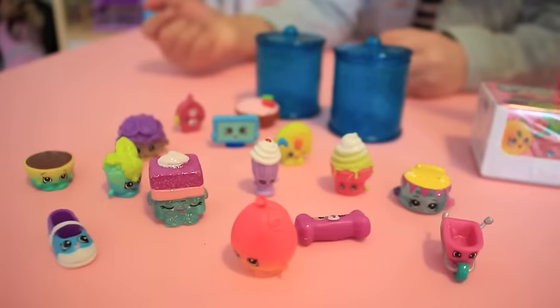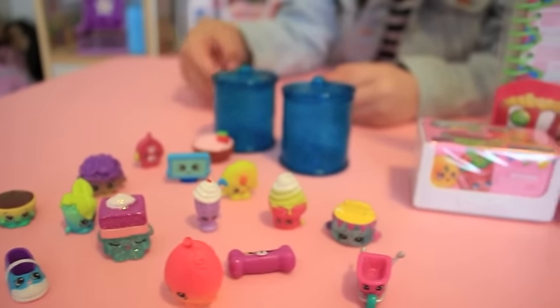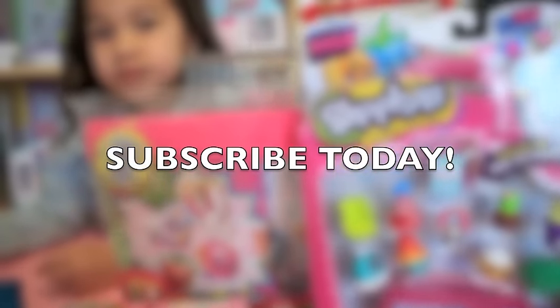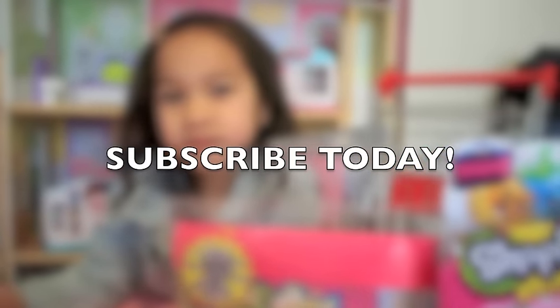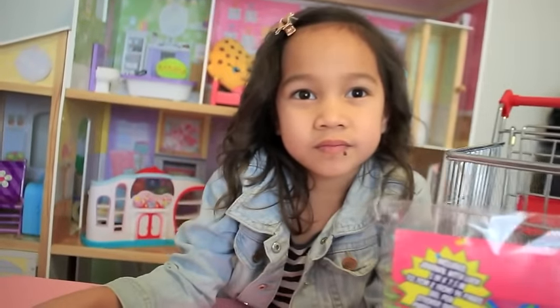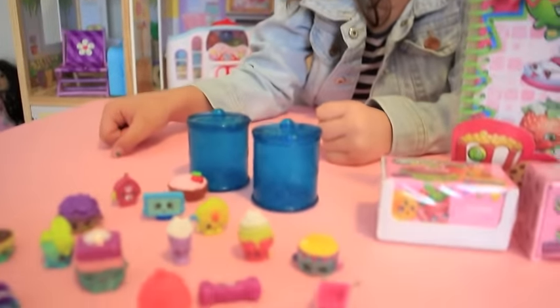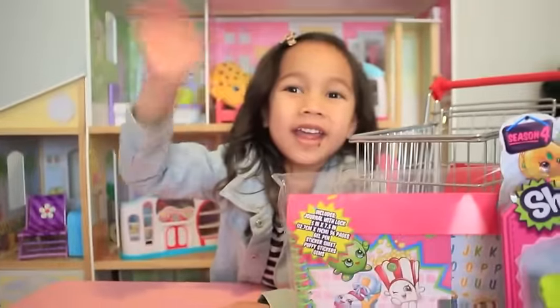Well, guys, we had so much fun opening up all of these surprises with you. Please subscribe if you haven't already, and thumbs up if you enjoyed this video. We have lots of fun videos coming up soon. Okay, guys, we'll see you in our next video. See you soon! Bye, thank you so much for watching.